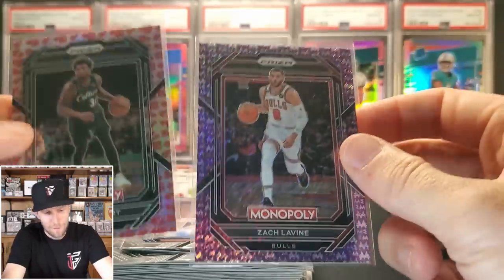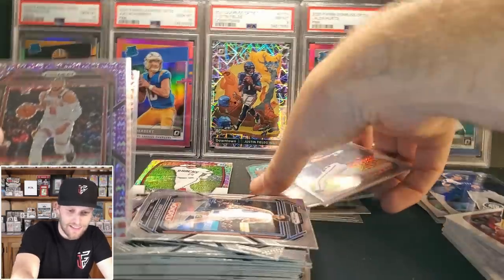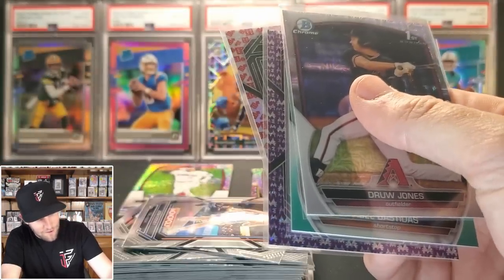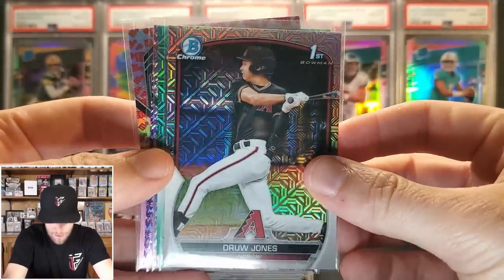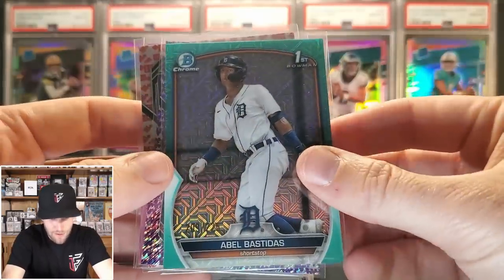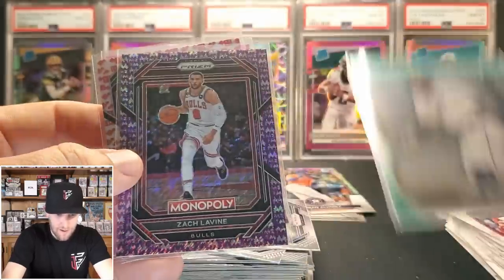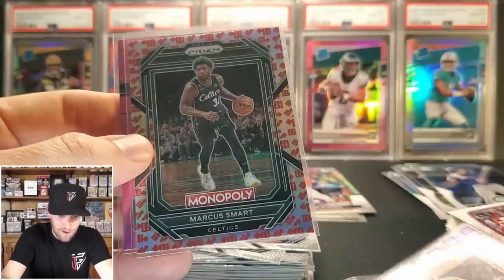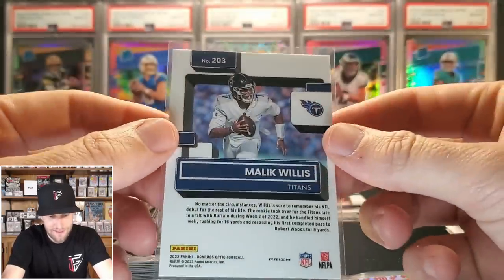That's pretty cool — a numbered card out of retail. I assume every box might have a numbered card but I could be wrong. Here's the recap of the really good stuff: the Drew Jones Mojo refractor First, the Abel Bastidas aqua numbered to 225, the Zach LaVine purple shimmer numbered to 50, the Marcus Smart dice card, and the Malik Willis pink. Not too bad at all — that was fun.